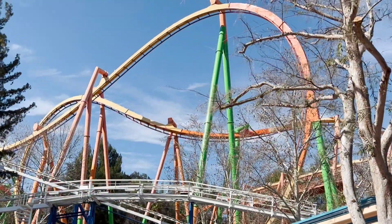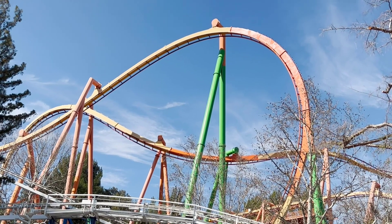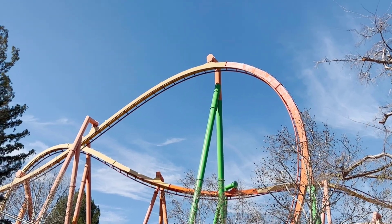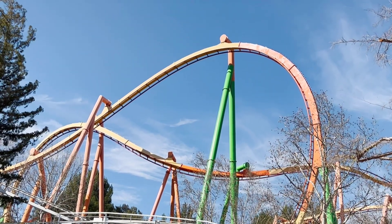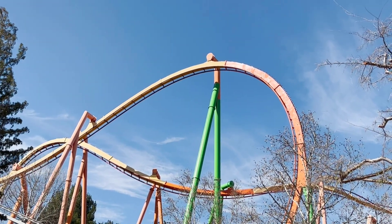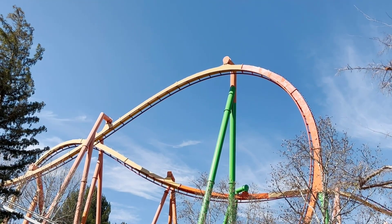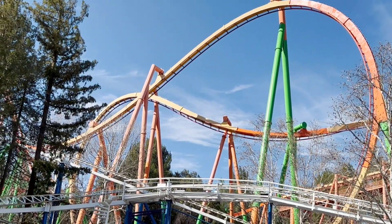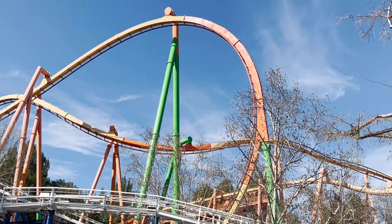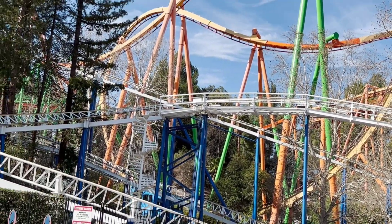Over here is the other side of the pretzel loop from what we saw earlier. You can see just how much they are doing. It looks like, as they should, they're starting at the track on the top part and then working right down to make sure that they're not getting any orange paint on the green supports. You can see they've got half of the pretzel loop done and then a little bit of supports left on the very top part of the pretzel loop support and then moving down. It doesn't even look like it's half done yet, but it's getting there.